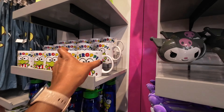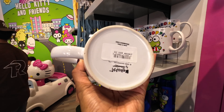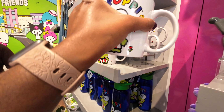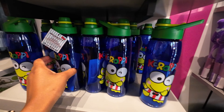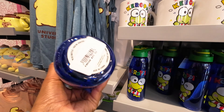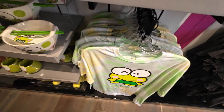We have a Kuromi section here with some shirts and mugs. These mugs are pretty big — larger than normal sized mugs — and they are $20. There are also some water bottles here at $20 as well.